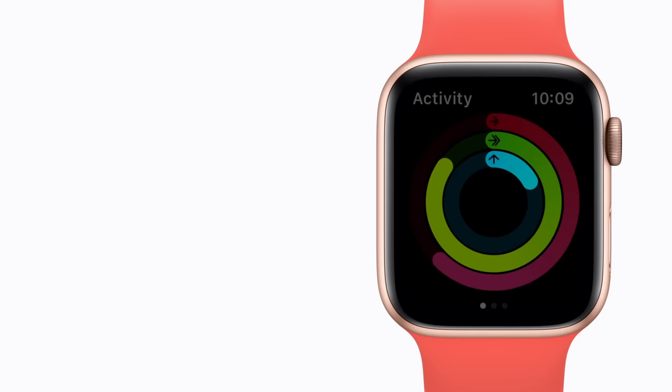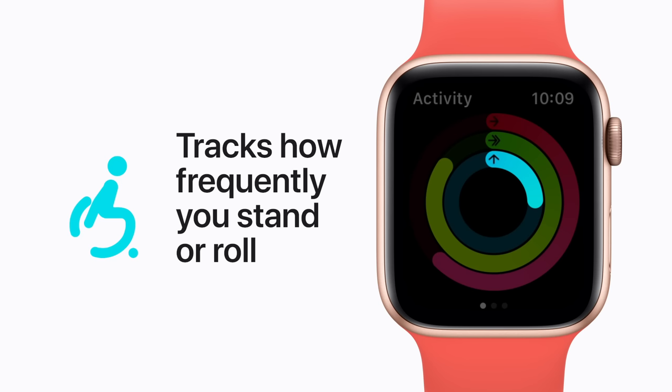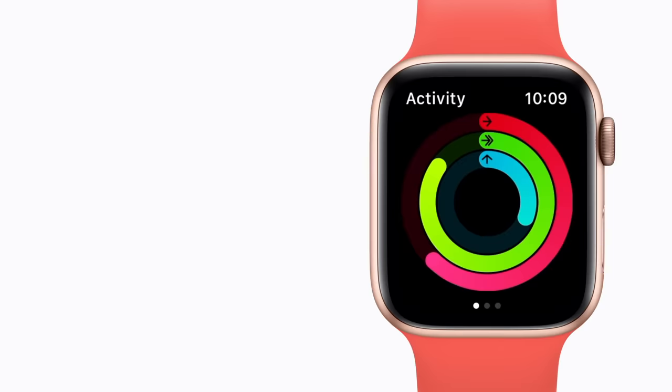The blue ring tracks how frequently you stand or roll. If you've been stationary for too long, your watch will nudge you to move around for at least one minute per hour. You'll close each ring when you hit your goal for the day.